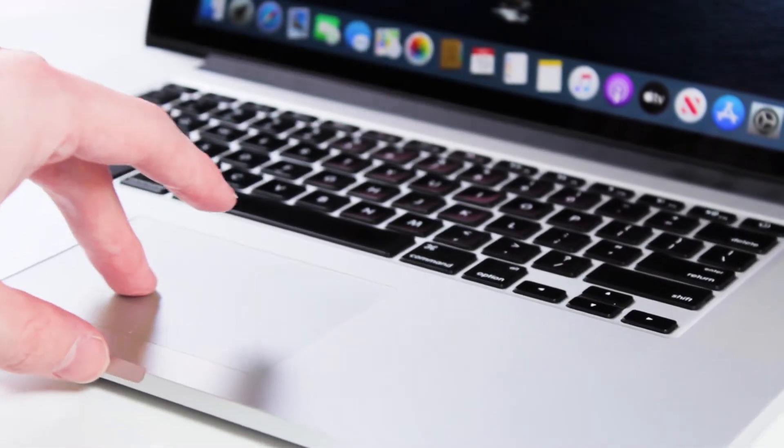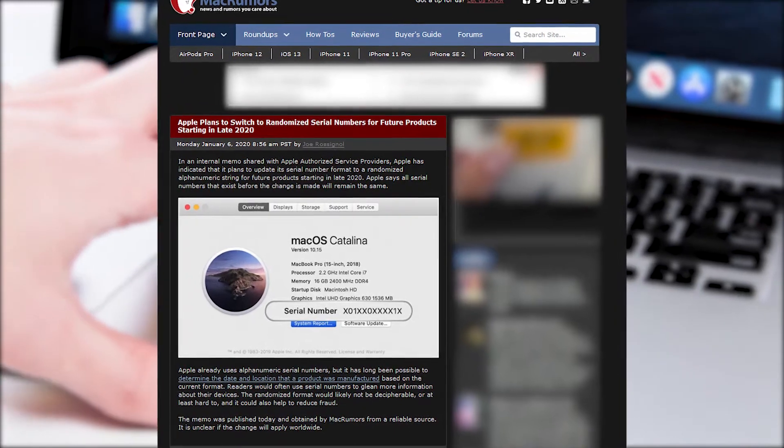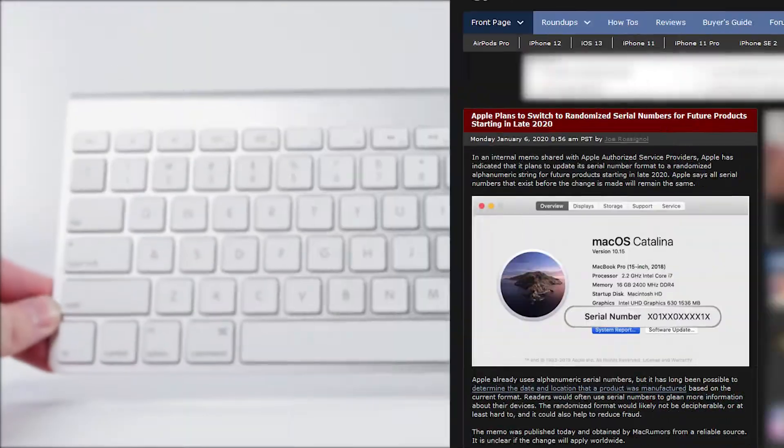According to a memo from Apple shared with macrumors.com, Apple has informed their authorized service providers that sometime in the later portion of 2020, new Apple products will use an updated serial number system. We here at Techable wanted to talk about how this might affect Apple users in the near future.